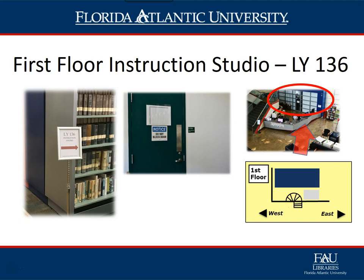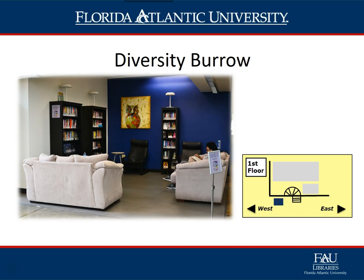The Instruction Studio, LY 136, is used for library instruction as well as other events. While it is located behind the service desk, its main entrance is located just past Dunkin' Donuts, and you will find a sign pointing towards the entrance.